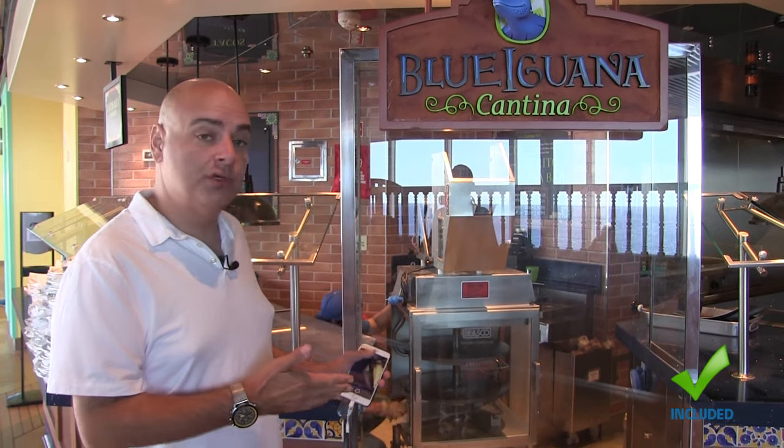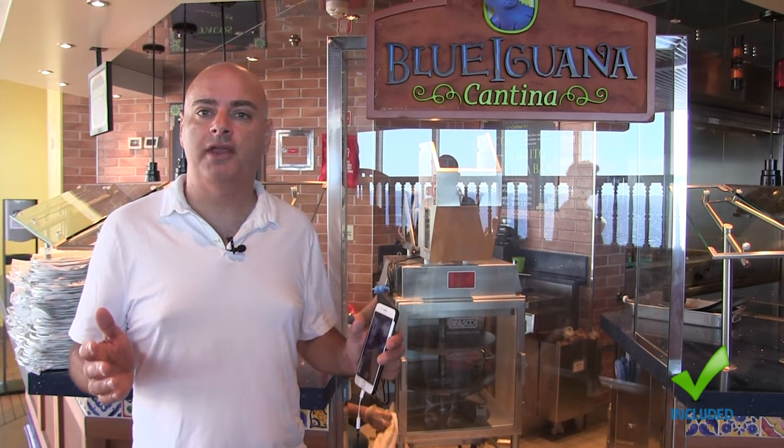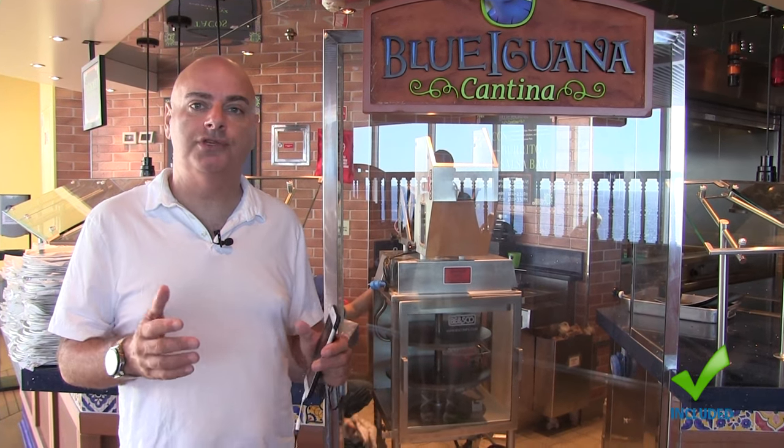We're on the Lido deck at the Blue Iguana Cantina. They're just closing up for lunch, but the Blue Iguana makes great Mexican food — burritos, kind of like a Chipotle at home — and it's 100% included. If you have a chance, check out the Blue Iguana.